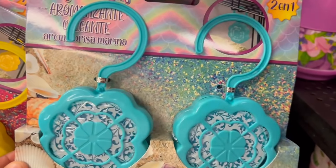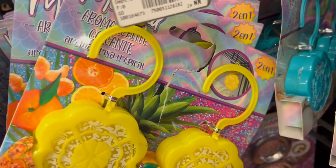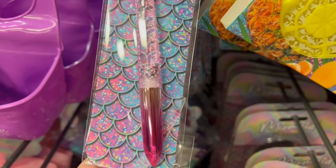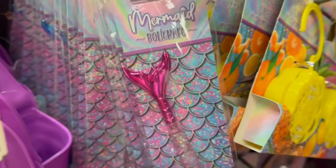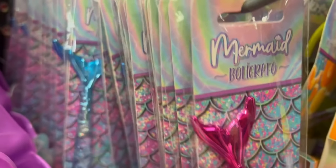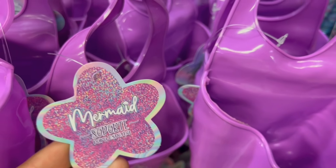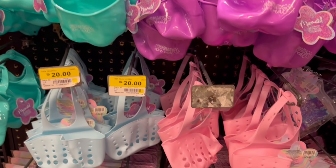También encontramos este aromatizante — este es el azul, es el de brisa marina. Y también está este otro modelo que es tropical en color amarillo. Trae dos piezas el paquete. Y vean este bolígrafo tan hermoso — es la colita de una sirena. En la parte de adentro no sé si sea agua o sea como gel, pero está precioso. Hay en esos colores: el azulito y el rosita. También están estos para colgar la esponja — algún soporte que tú puedas utilizar en tu fregadero. Hay en estos colores: el morado y el azul turquesa o verdecito.